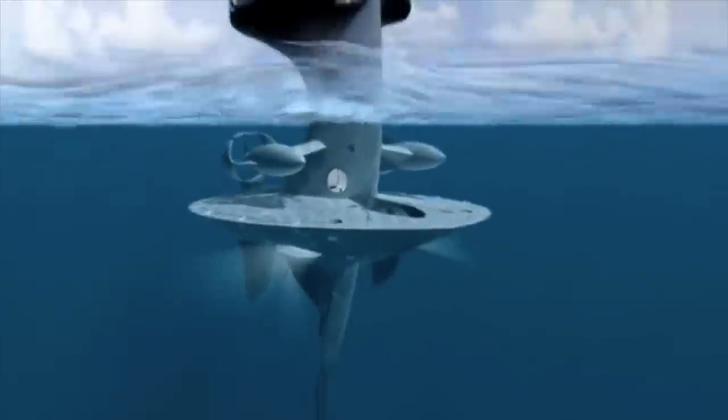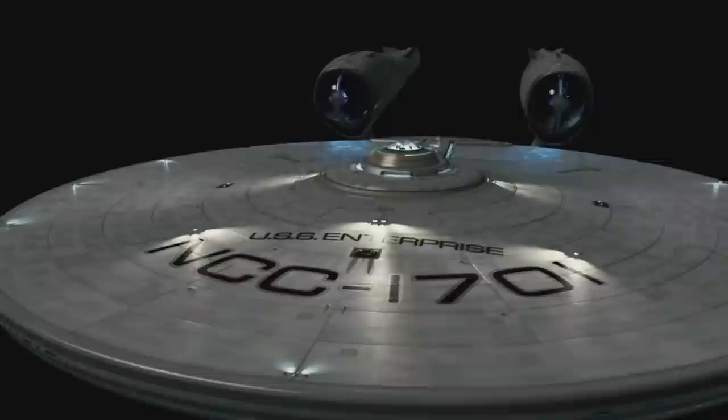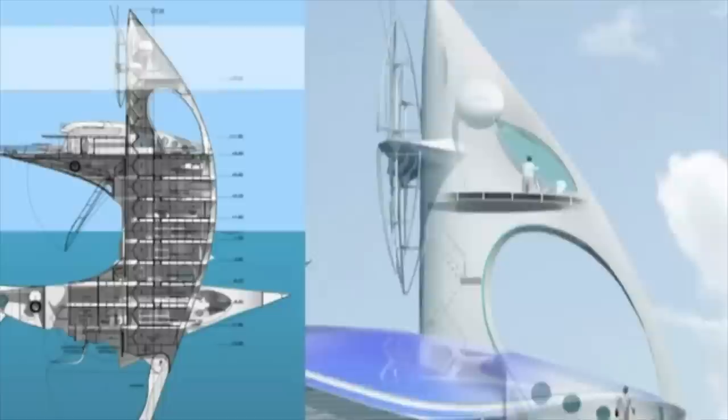This is Sea Orbiter. It's not a concept from the latest J.J. Abrams Star Trek movie, even though it looks like an underwater version of the Starship Enterprise fused with a sailboat. It is a real-life, coming soon to an ocean near you, research ship.